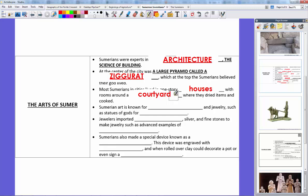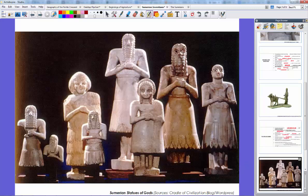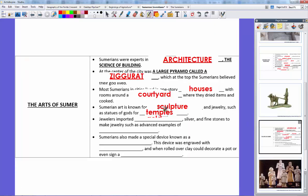Sumerian art is famous — it's known for sculptures and jewelry such as statues of gods for the temples. Here are some examples of Sumerian gods and other people. As you can see, they really liked and emphasized the eyes in their sculptures. They also created jewelry and imported gold, silver, and fine materials from other civilizations, producing advanced samples of earrings with settings much like we would see in earrings today.